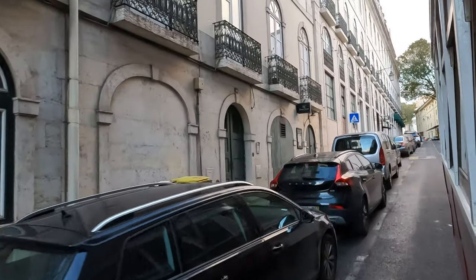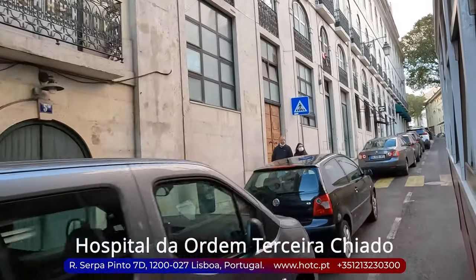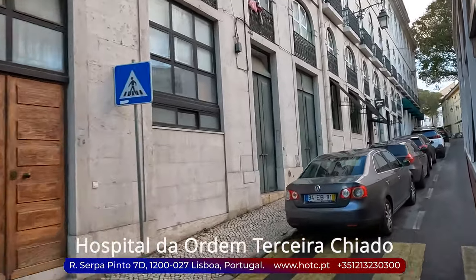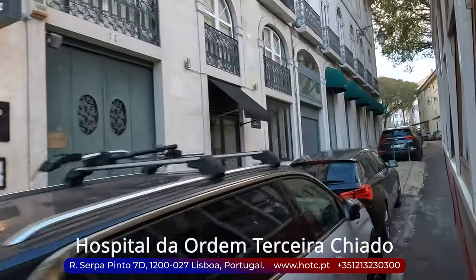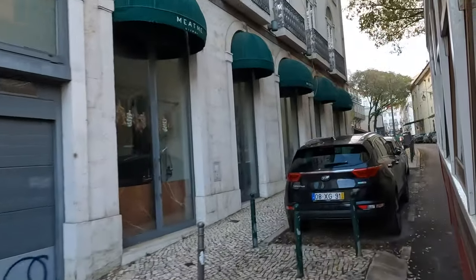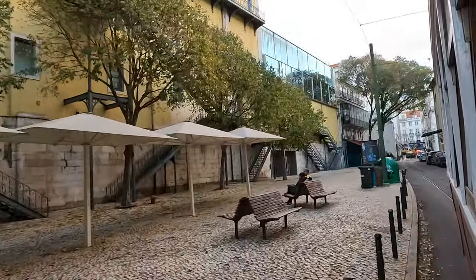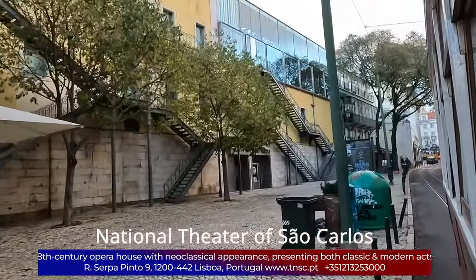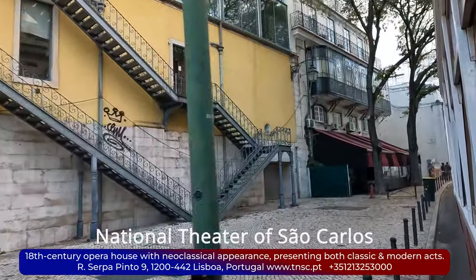Next, on your right, you'll find the Hospital da Ordem Terceira do Chiado, an 18th-century hospital founded by the Third Order of Saint Francis. Though no longer operational, it stands as a significant cultural and architectural landmark in Lisbon's Chiado district. On your left, you'll see the National Theater of São Carlos, renowned as Portugal's premier opera house, founded in the 18th century.